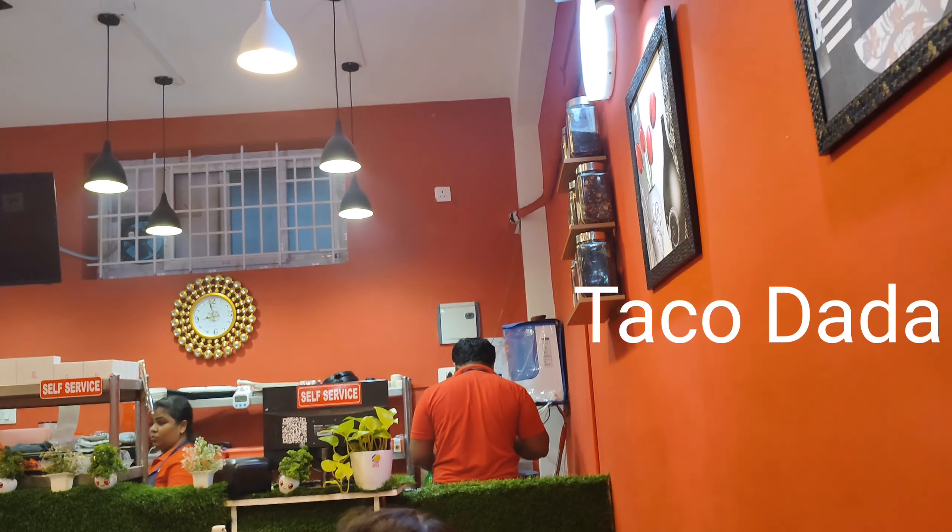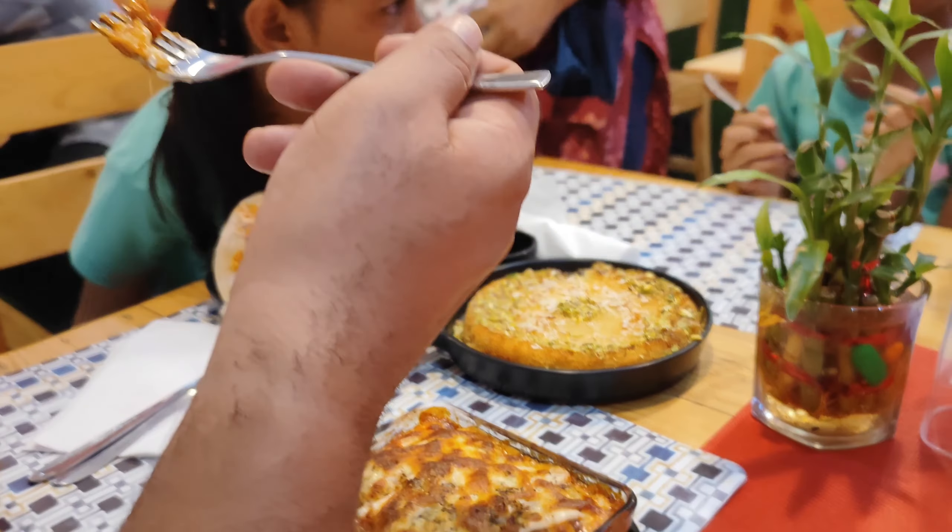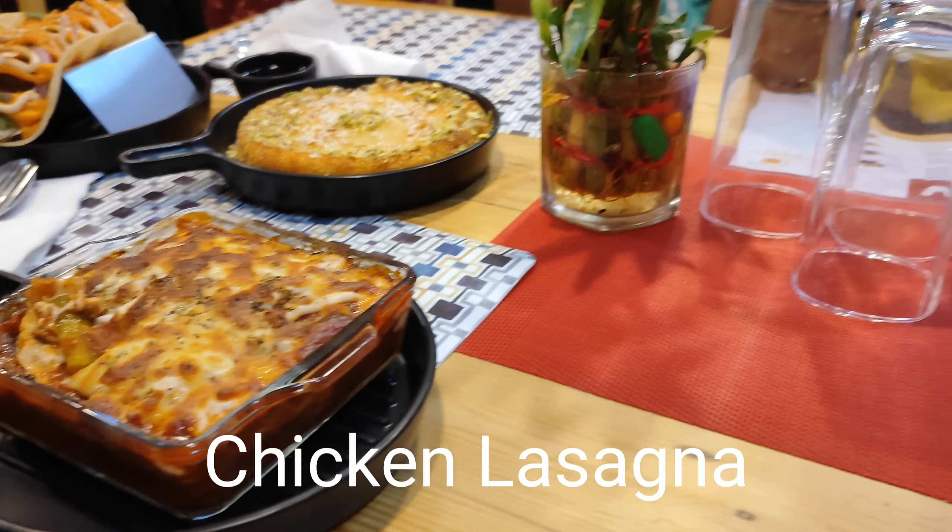After tasting quite a number of foods, we switched to the restaurant Taco Dada. The interior ambience is pretty cool — they have a good number of tables and chairs where you can spend time with your family and friends.